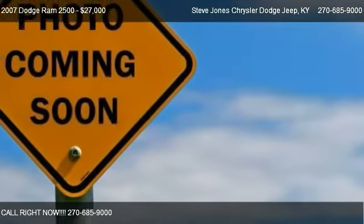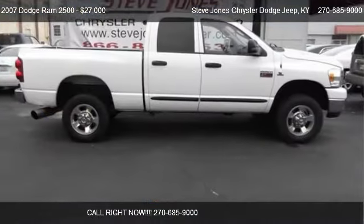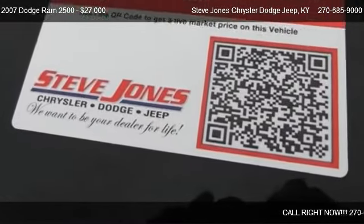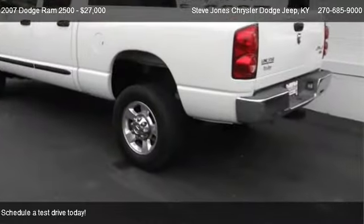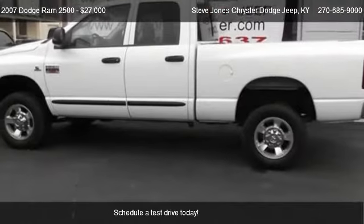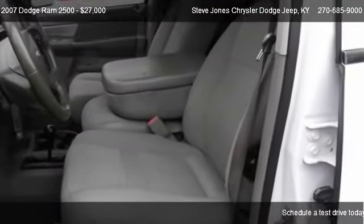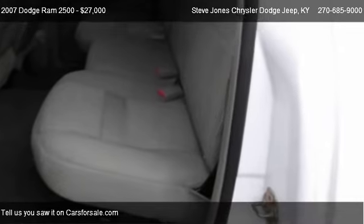This 2007 Dodge Ram 2500 is offered by Steve Jones Chrysler Dodge Jeep, priced at $27,000. This Ram 2500 is ready to sell. It has just over 135,501 miles.